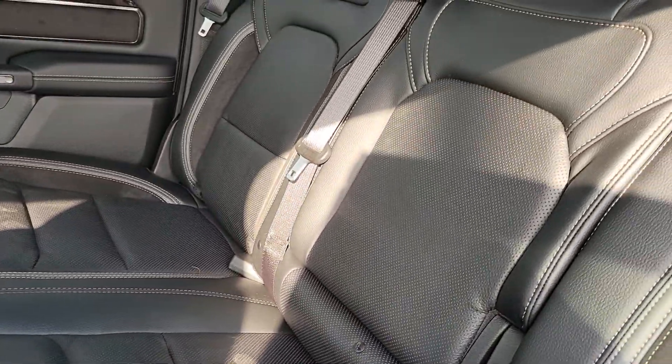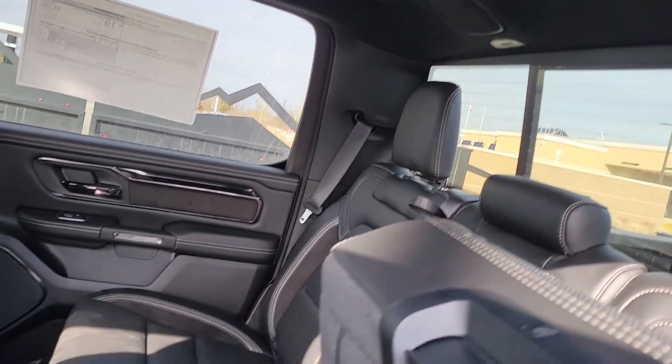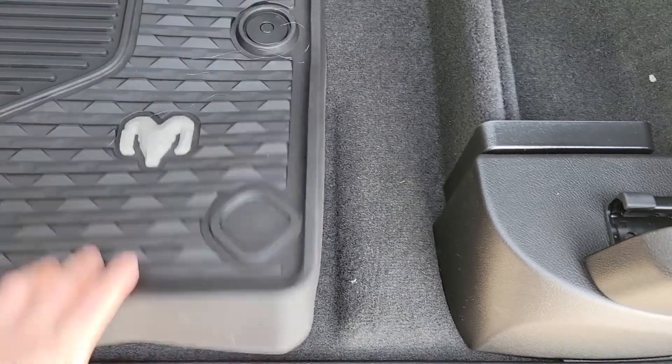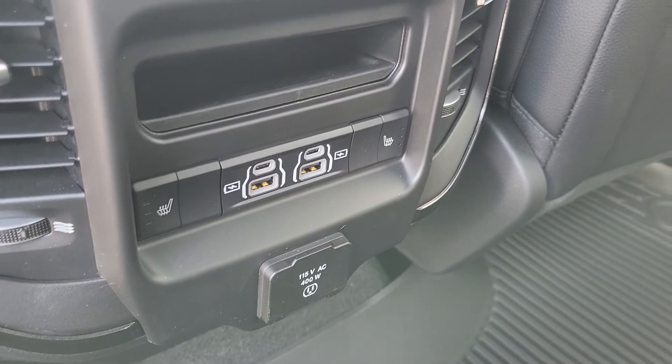Look at those seats — they are amazing looking. All the different speakers, the Harman Kardon sound system. You're gonna have your full panoramic sunroof. You're gonna have the storage underneath the seats, and you're also gonna have the ramp boxes inside the truck. There's your heated seats for the rear back seats.